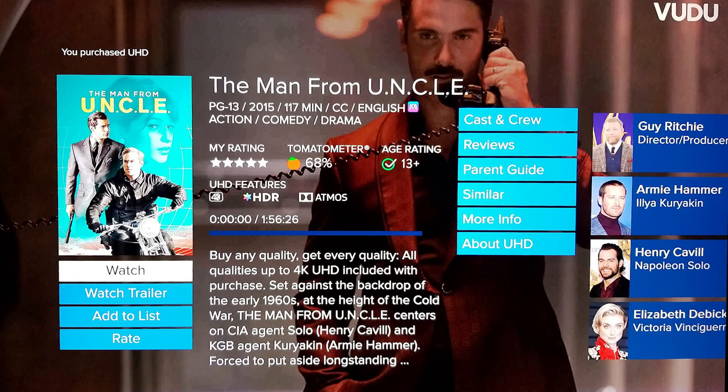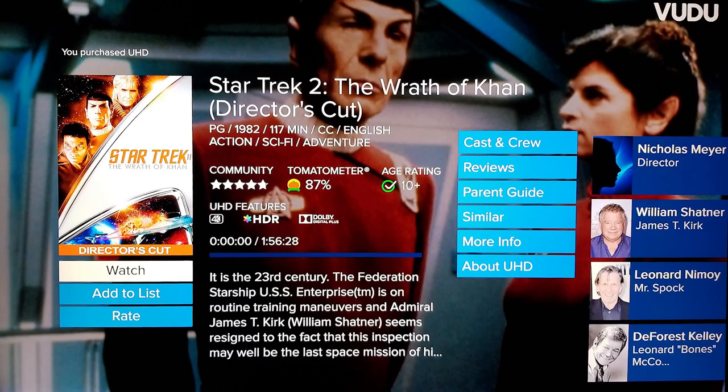Next we have The Man from U.N.C.L.E. If you haven't seen this movie yet, do yourself a favor and get this. Not only is this an excellent action comedy, but it is a beautiful 4K HDR and Dolby Vision transfer that is only available for digital purchase. You'll also be happy to hear that it does have an Atmos track. I think this is one of the best movies, with an amazing cast of Henry Cavill, Alicia Vikander, and Armie Hammer. Don't sleep on this one — pick this movie up.